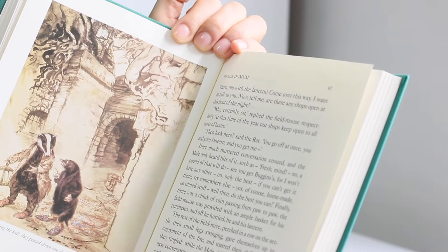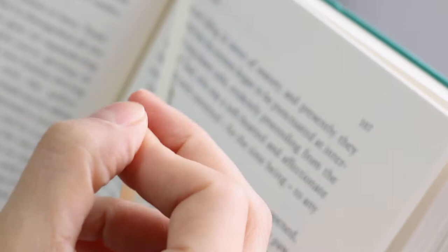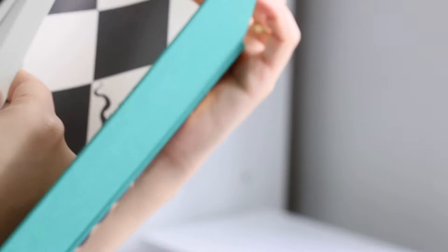This edition is really lovely. It's illustrated by Arthur Rackham. It is cloth-bound and has a silk ribbon marker. The spine is, as with every Everyman's edition, printed in acid-free paper, and the paper has this beautiful cream color tone. The illustrations are printed on coated paper.